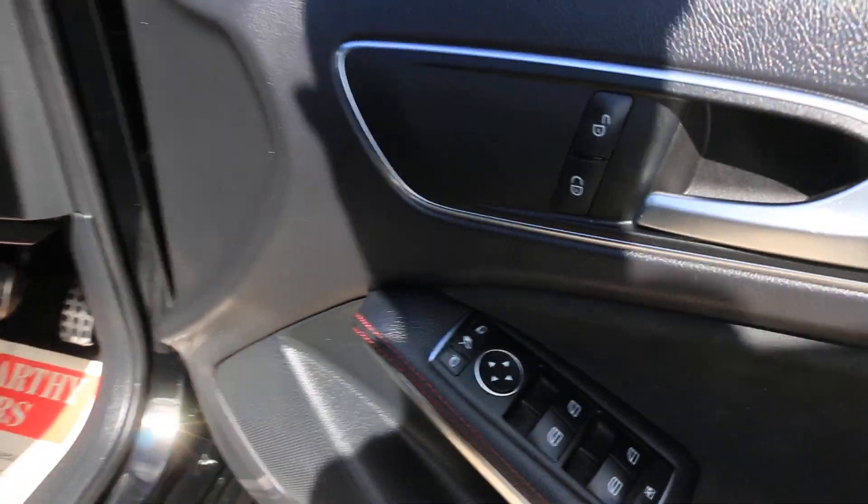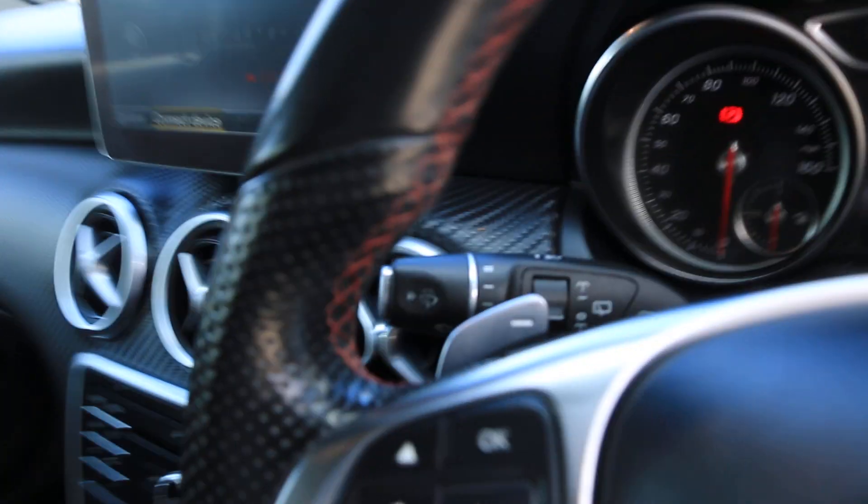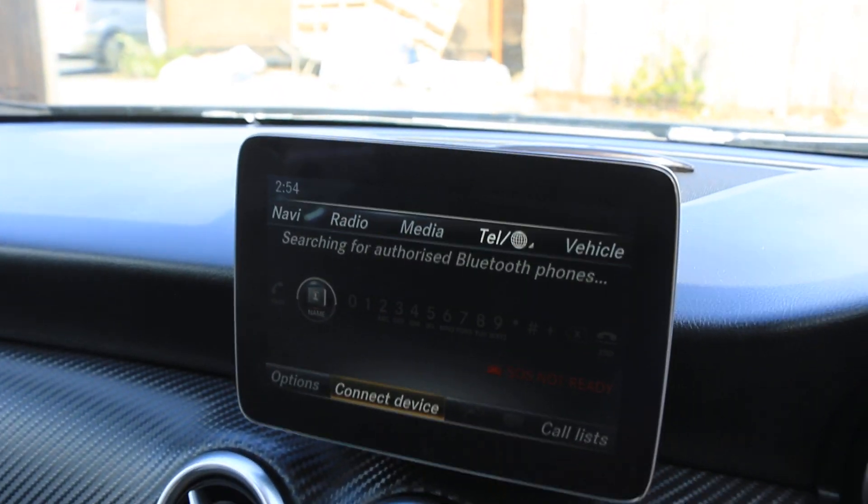It has four electric windows, electric and folding mirrors, auto headlights. The car also has Bluetooth, telephone connection, and sat-nav.